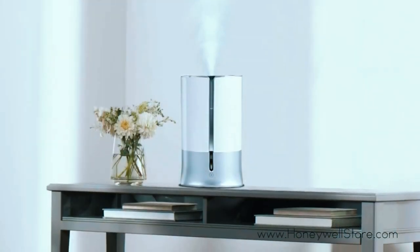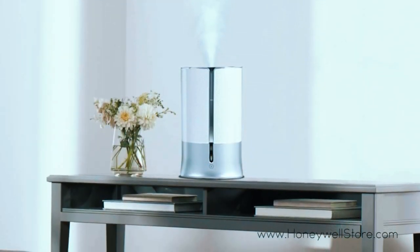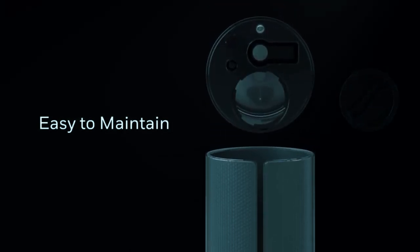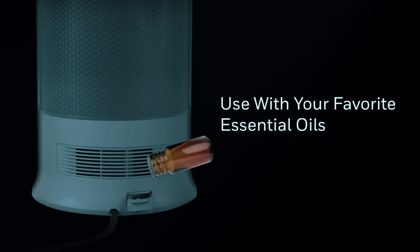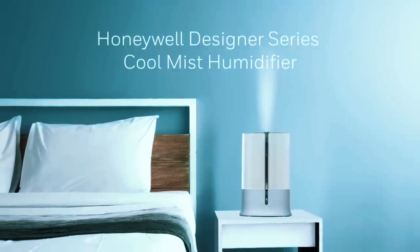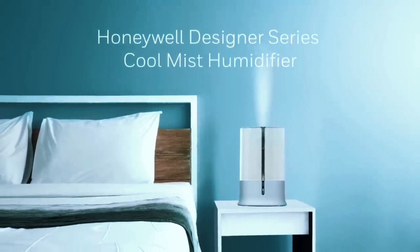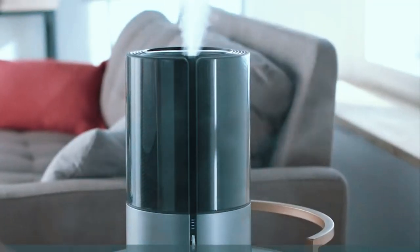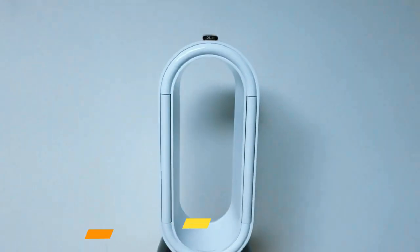The evaporative wicking filter means no white dust or mineral buildup around the house. The cooling mist felt refreshing on dry winter skin. While not the absolute quietest, the soothing fan sounds make perfect white noise for restful sleep. For an elegantly understated humidifier blending into room decor while still making a monumental moisture impact, Honeywell's model offers outstanding, easy operation. Save your skin this season and breathe freely with Honeywell.